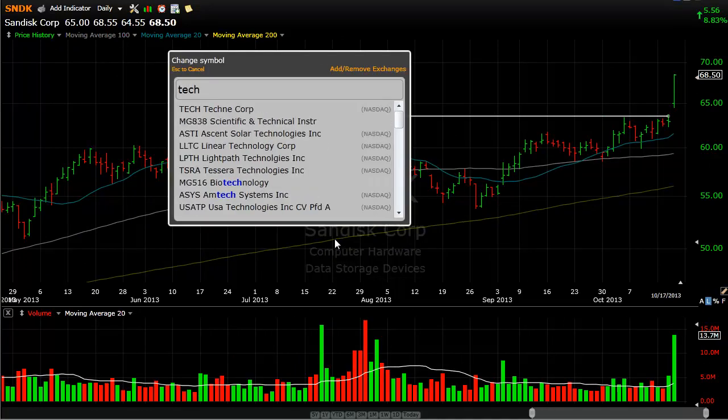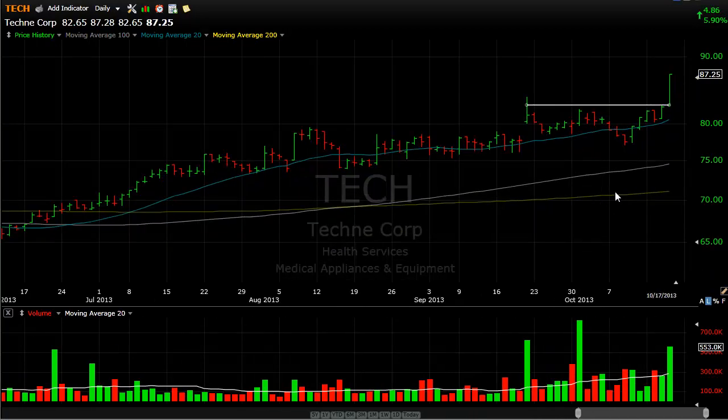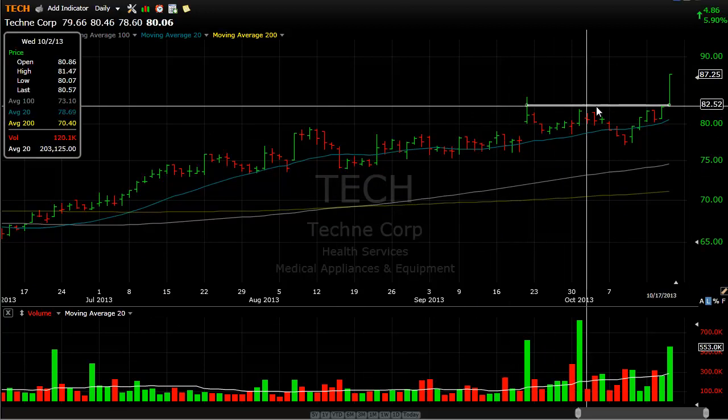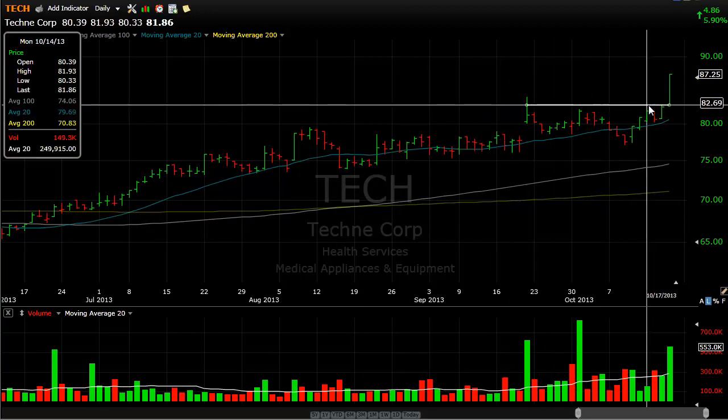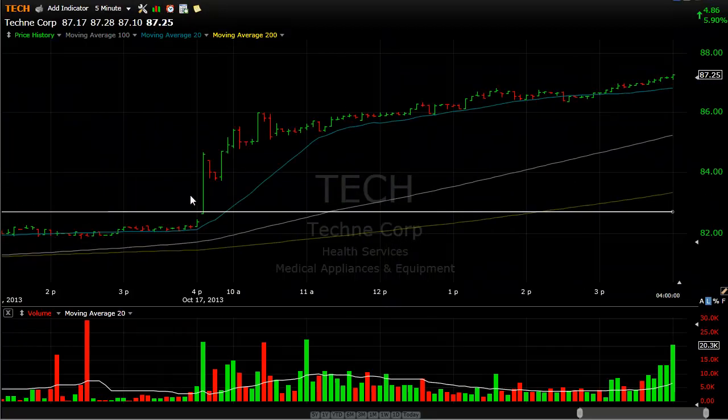I want to mention a couple of other smaller, less popular stocks just to watch. Tech right here had a little bit of a setup happening and pushed higher into strength. If we look at the five-minute chart — similar to Sandisk — it's moving higher with a nice solid trend line toward the close.